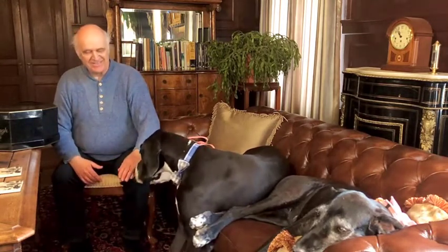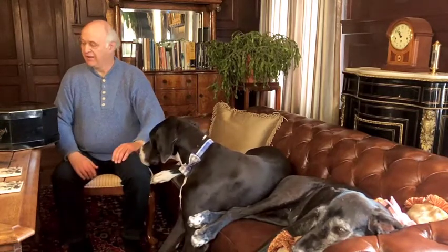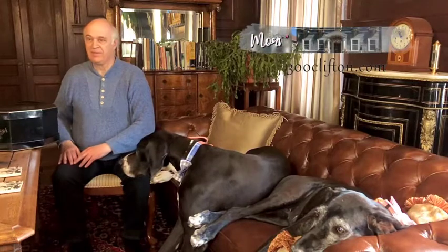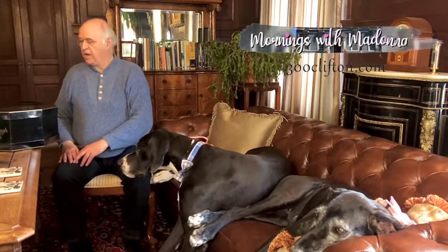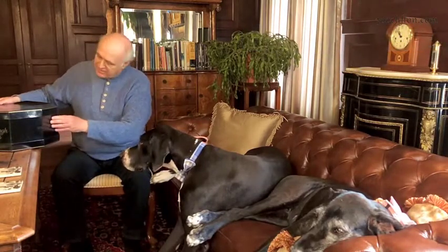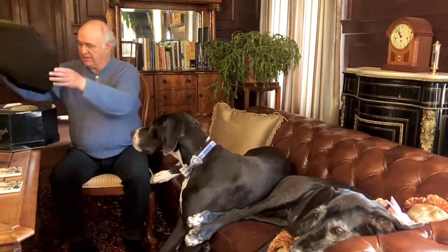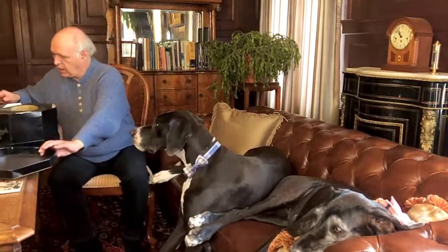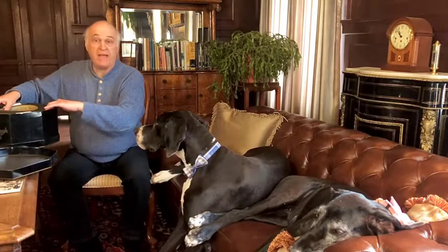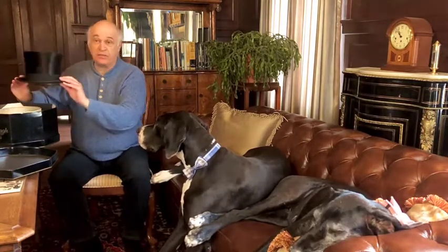Today on the show, I have a gift for Joe. I have put it there in front of you, Joe. I never get any gifts on the show. It looks like a hat box, Madonna. It is indeed. Go ahead and open it. Oh, wow. Amazing. It's a top hat — a silk top hat.